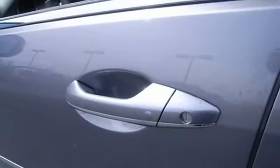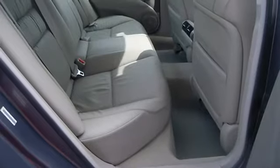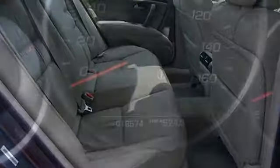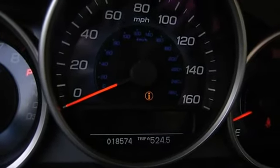It has tons of features such as Leather Seats, Heated Seats, Alloy Wheels, 6-Disc CD Changer, Satellite Radio, Steering Wheel Radio Control, Sunroof, and Navigation. Tire depth: 8/32 front, 8/32 rear.